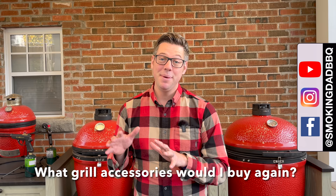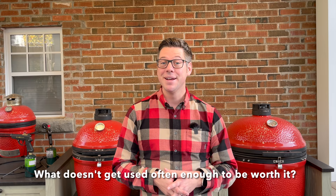What barbecue accessories are a waste of money? Today I reveal my top five. I'm James from Smokin' Dead BBQ and we've all got our favorite accessories, maybe along with a few that we don't use that regularly. So I'm sharing my top five favorite grill accessories as well as my bottom five.